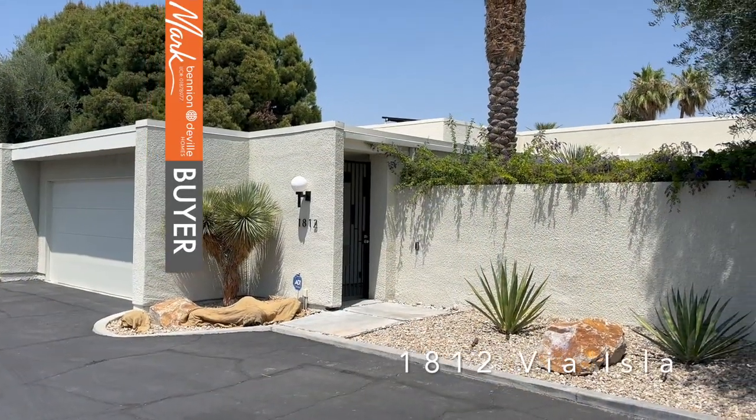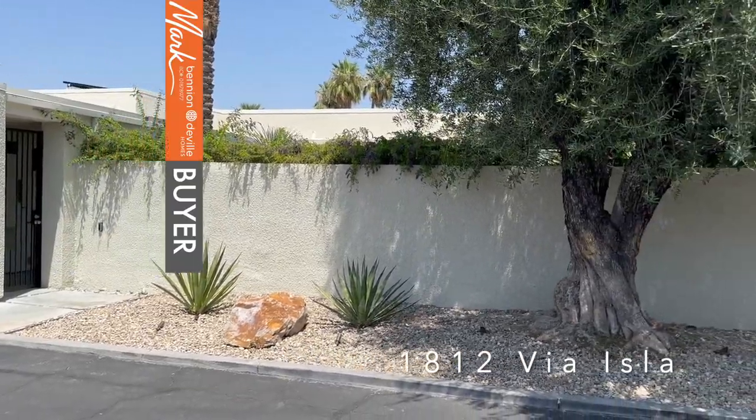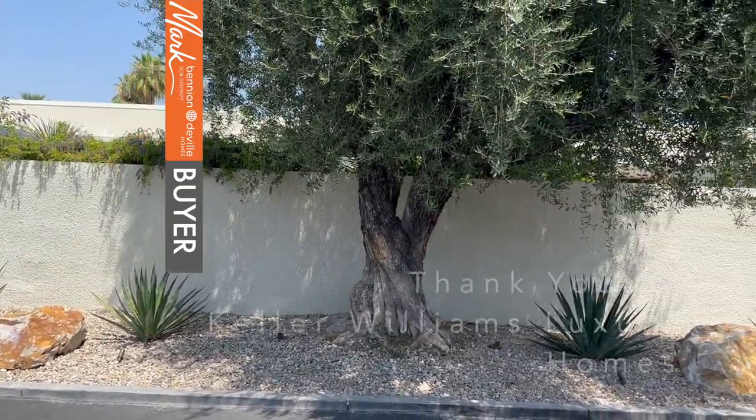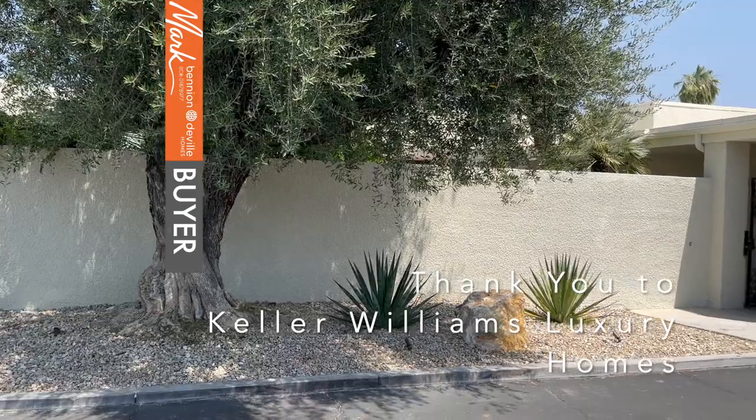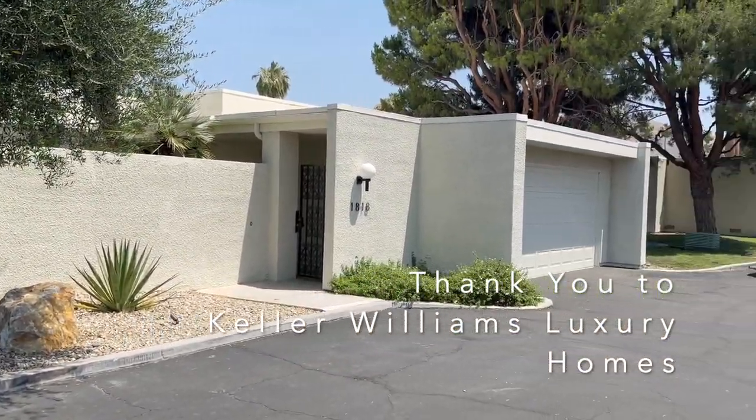All right, this is Mark, MarkGPS.com, and today we're going to take a look at 1812 Via Isla. It's a three-bedroom, three-bath, 2,198 square feet, $1,595,000. This is in the Via Isla community.